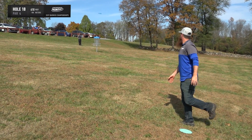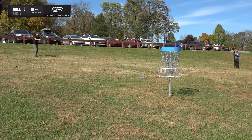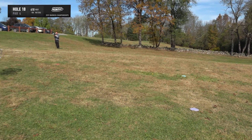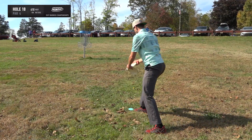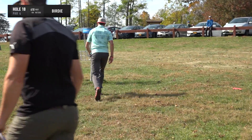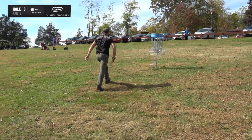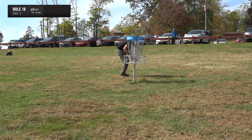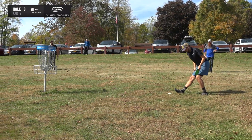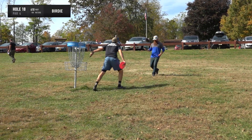Devin takes the anhyzer route and leaves himself a putt, but it ends up a par. Hank's upshot gets away from him — a little long — leaving a par putt. Cameron drops in a nice birdie to finish the day with another solid, centered putt. Hank misses his par putt — what was a birdie opportunity turns into a bogey, which is painful to end a round on. Fish also birdies to close the day on a high note.